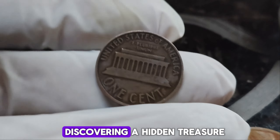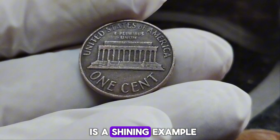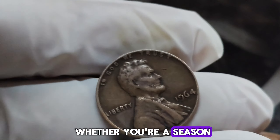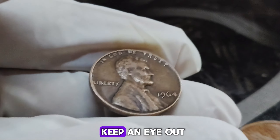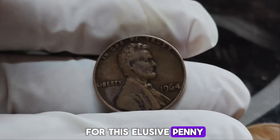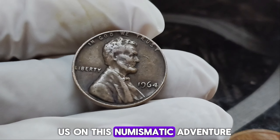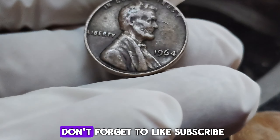Imagine the thrill of discovering a hidden treasure in your coin jar. The 1964 no-mint mark Lincoln penny is a shining example of how everyday objects can hold extraordinary value. Whether you're a seasoned collector or just starting, keep an eye out for this elusive penny — it might just make you a millionaire.